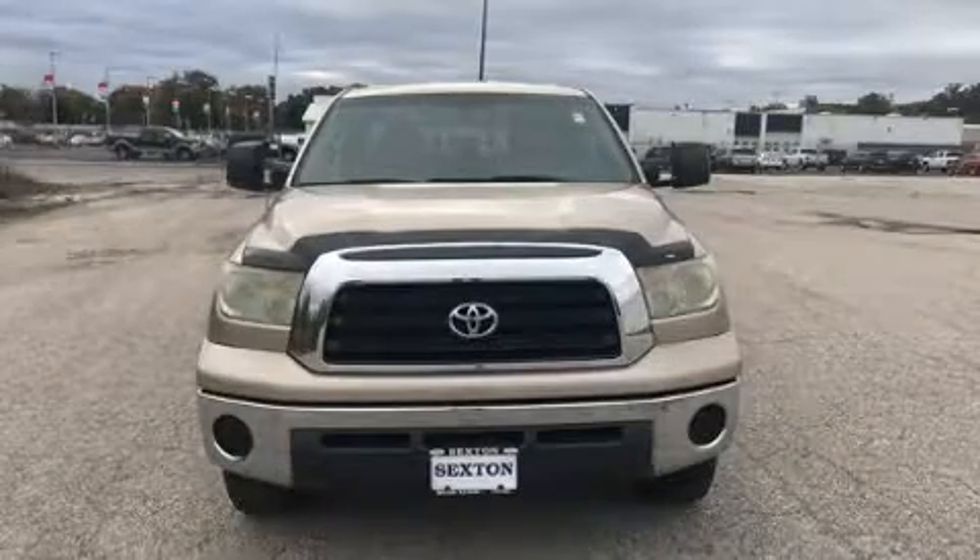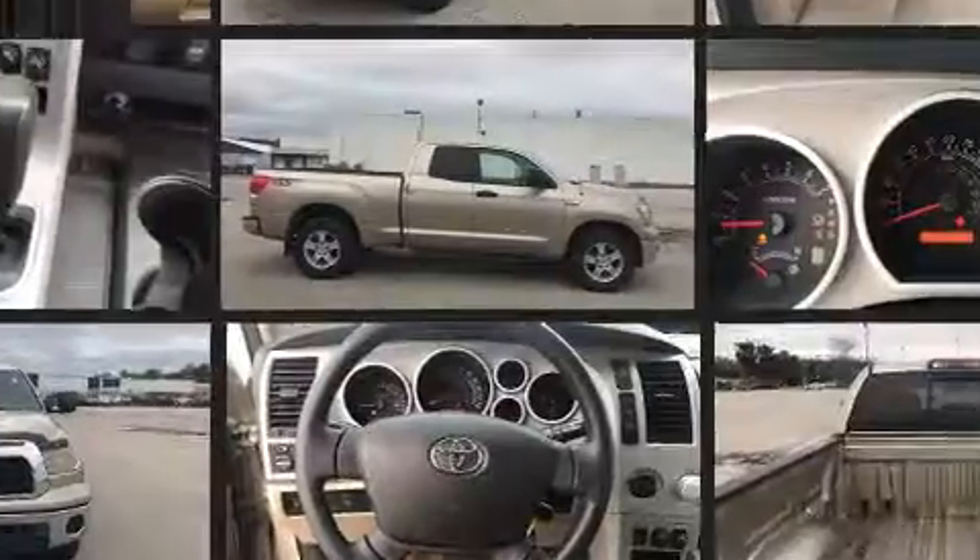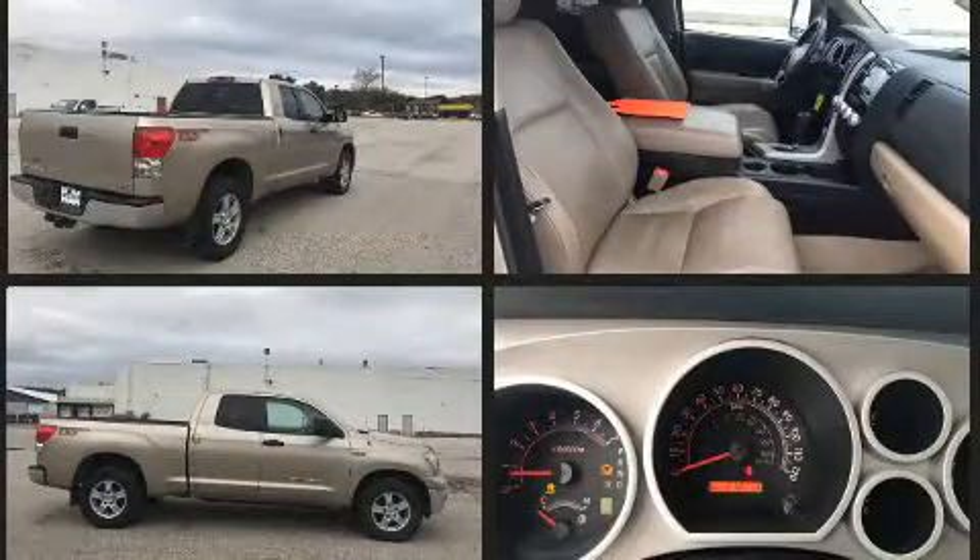Come test drive this 2007 Toyota Tundra. Smooth gear shifts are achieved thanks to the powerful eight-cylinder engine. And for added security, Dynamic Stability Control supplements the drivetrain. Four-wheel drive allows you to go places you've only imagined.